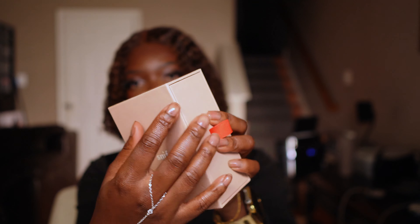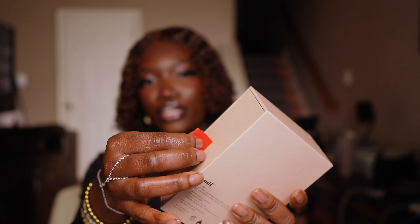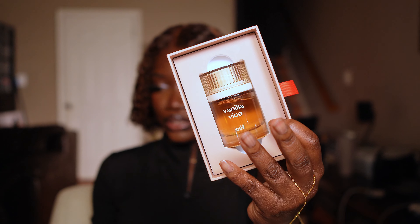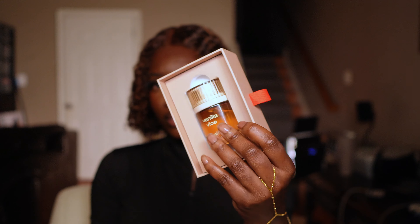So let's start off with the fragrance that I've actually worn out. This is Vanilla Vice. The packaging comes in this cardboard situation, and then you pull this and the fragrance just sits in here really pretty. I really like how cute this is — you could get it for someone and it will come straight as a gift.